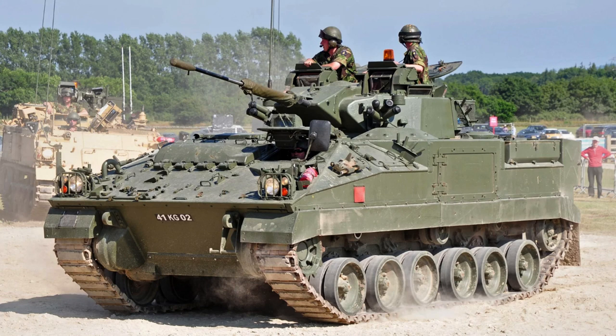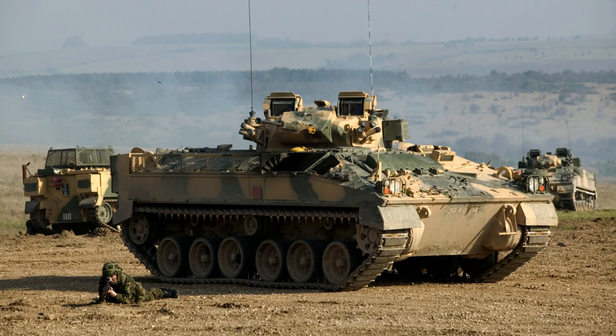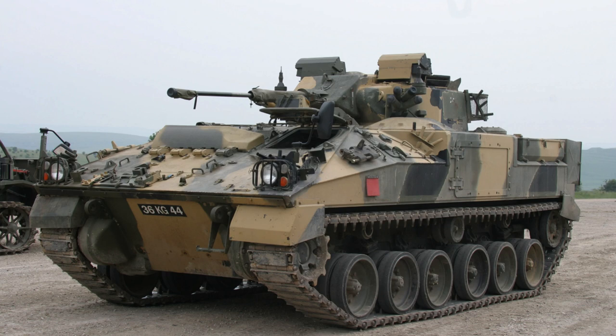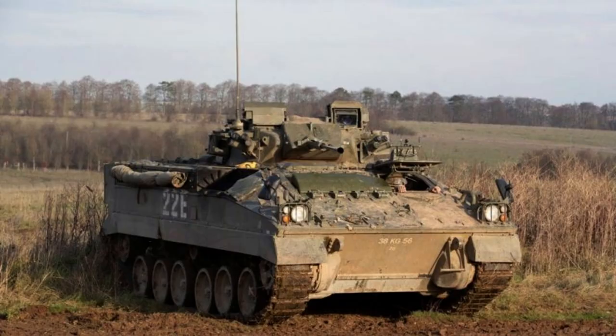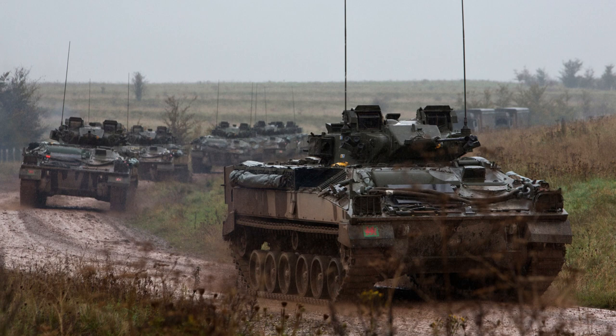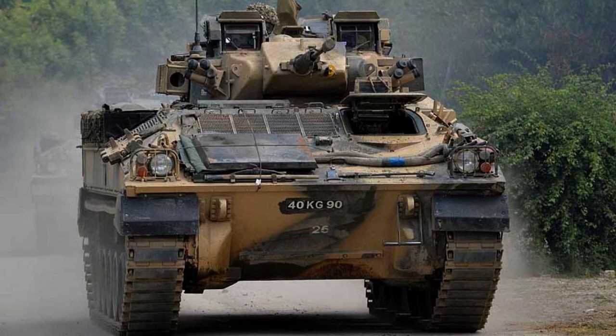Introducing the FV-510 Warrior, a legendary armoured fighting vehicle that has stood as a symbol of strength and versatility on the modern battlefield. Designed to provide formidable firepower and exceptional mobility, the Warrior has been a stalwart asset of the British Army for decades. From its inception to its latest iterations, we explore the Warrior's evolution, examining its cutting-edge technologies, advanced weaponry, and robust armour protection — a true embodiment of military power and innovation.